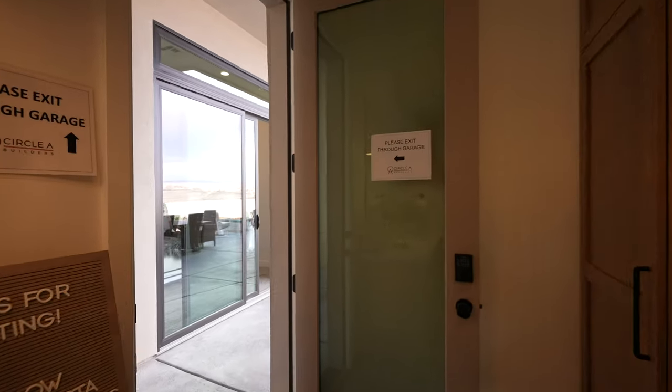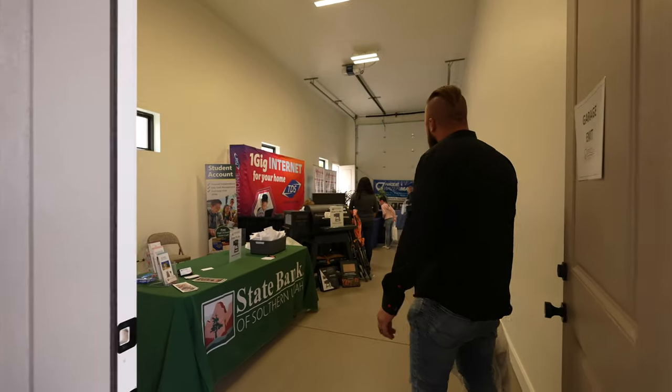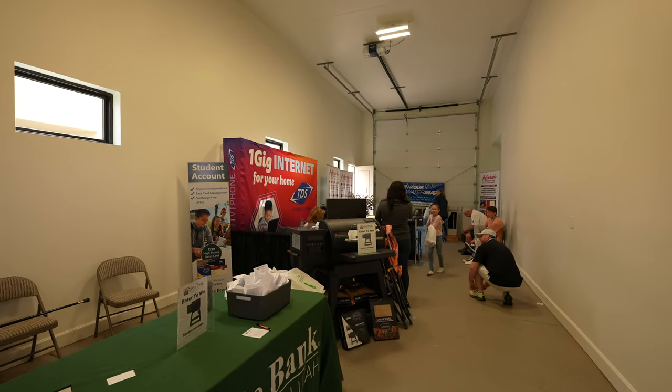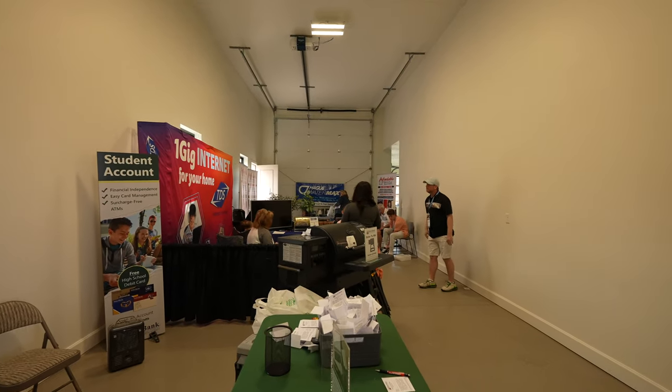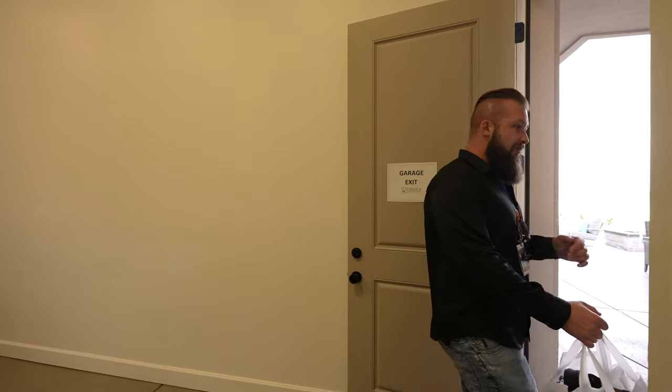Let's pop into the garage. This is one of the bays — they had it listed as a three-car, but I feel like you could park three cars just in this bay alone. There's another bay, so this is really technically a two-plus-RV configuration.